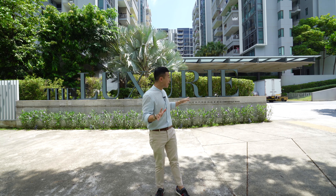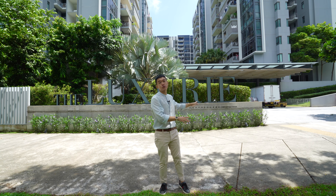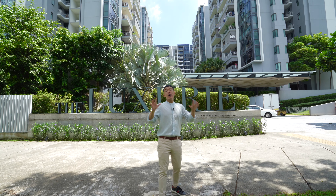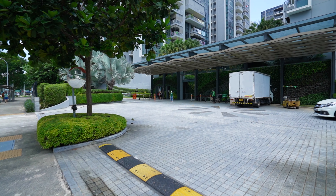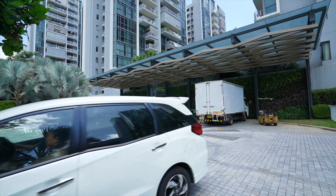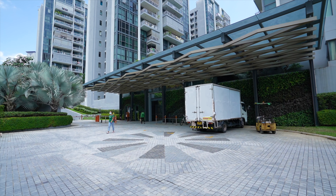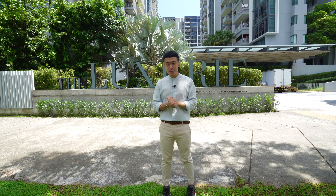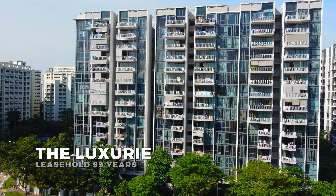We are here right now at the main entrance of The Luxe, and what I really love about the entrance is the very nice drop-off point that is fully covered and sheltered from the weather, while you wait for your ride. For those who drive, there are two levels of basement car park for practicality and convenience.